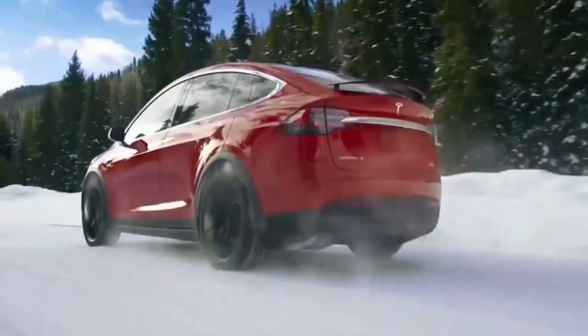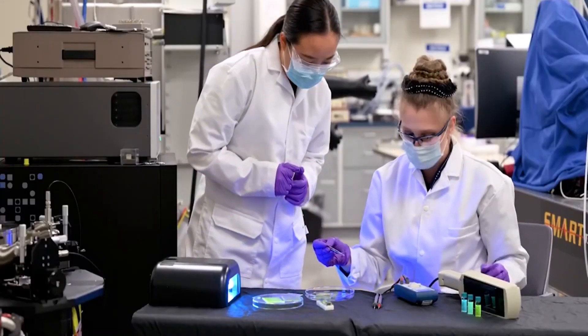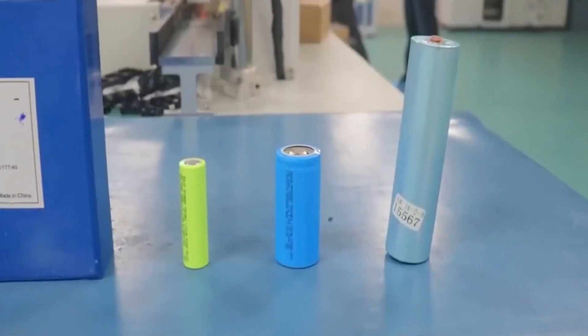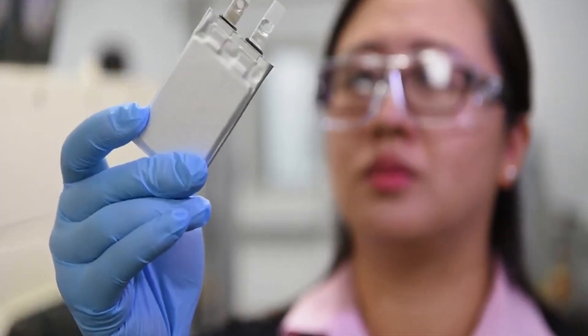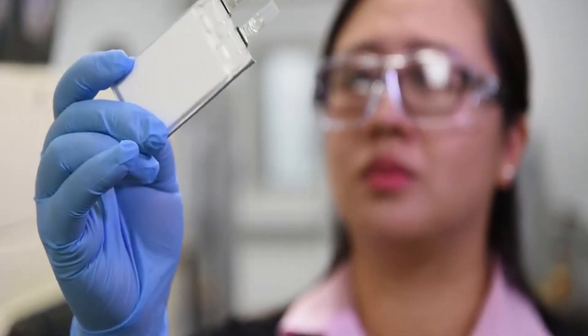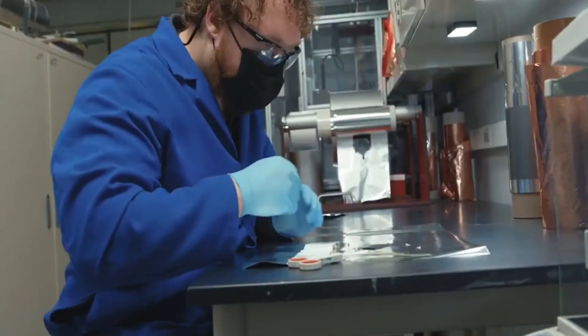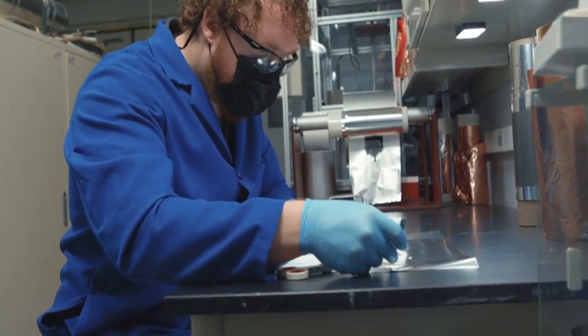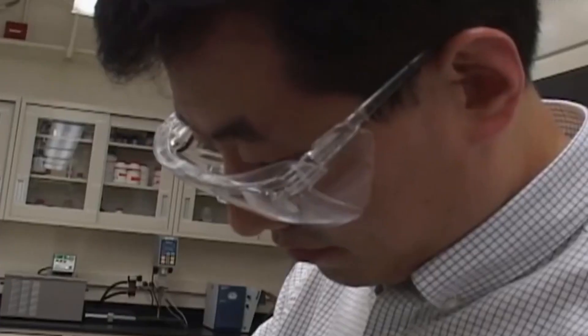Now let's talk about safety — a paramount concern in the EV industry. The 20-layer battery cell's utilization of a low-flammability electrolyte represents a groundbreaking advancement in battery safety. Traditional lithium-ion batteries have faced scrutiny due to incidents involving thermal runaway and fires. The 20-layer cell's reduced risk of fire incidents is a game-changer in enhancing consumer confidence and addressing regulatory requirements.